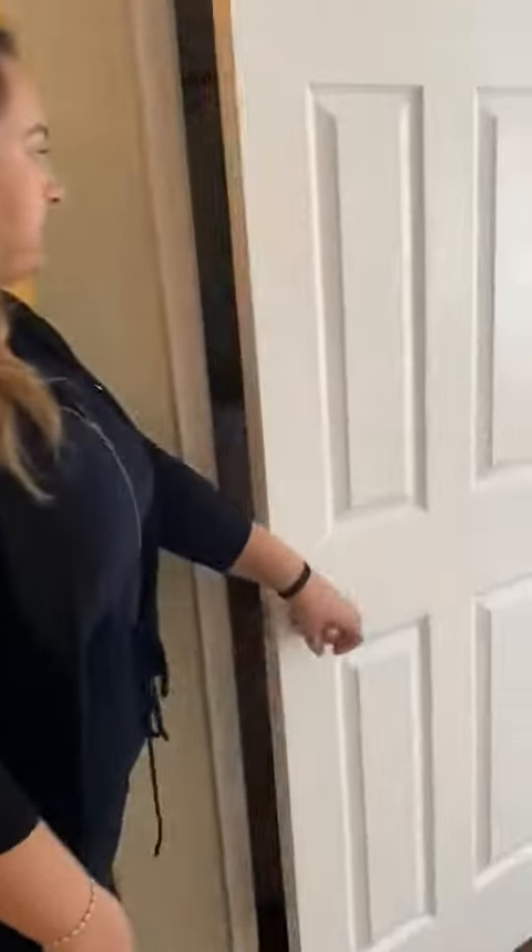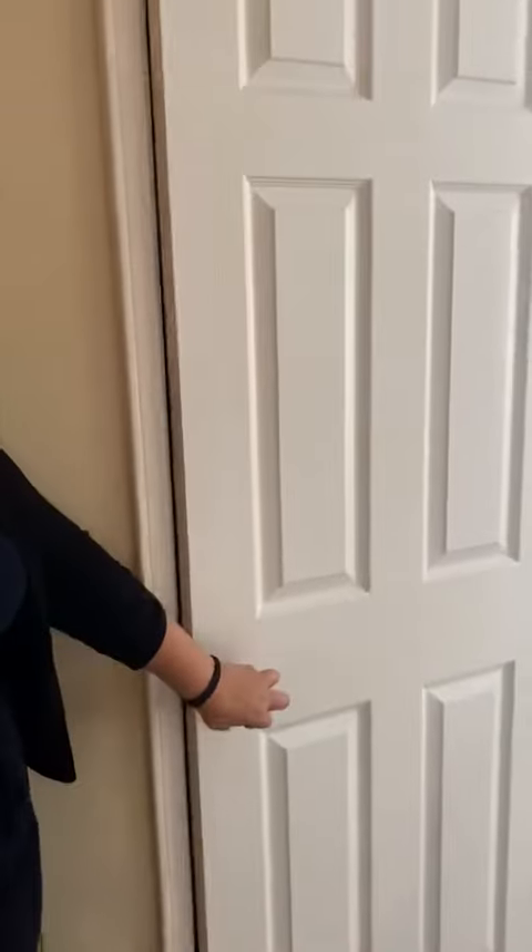And then back here, you'll have your full hookup for washer and dryer. Then coming in here, you'll have your water heater closet. And then your bathroom.